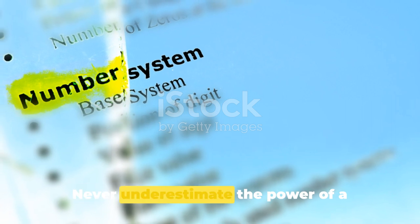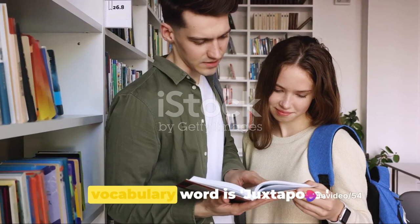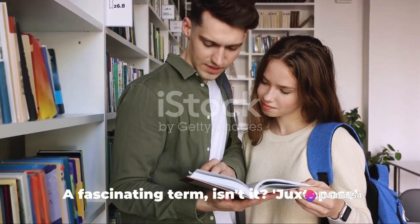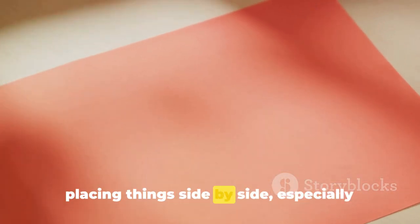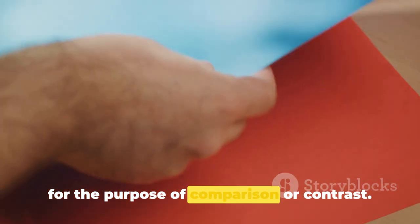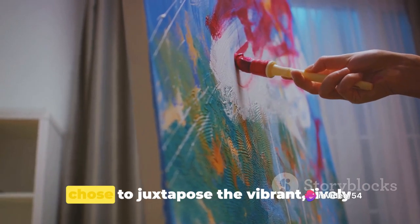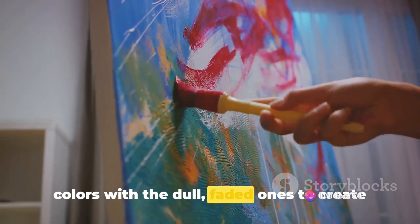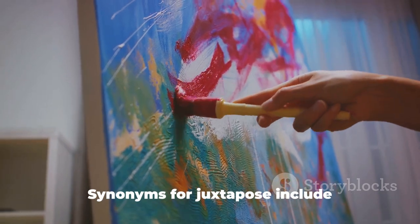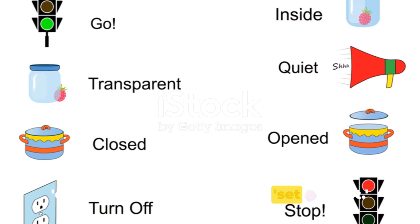Never underestimate the power of a well-spoken word. Completing our list, the tenth vocabulary word is juxtapose. Juxtapose is a verb that refers to the act of placing things side by side, especially for the purpose of comparison or contrast. In a sentence, you might say: the artist chose to juxtapose the vibrant, lively colors with the dull, faded ones to create an intriguing contrast. Synonyms for juxtapose include counterpose, contrast, and set against. Its antonyms could be disassociate or separate.